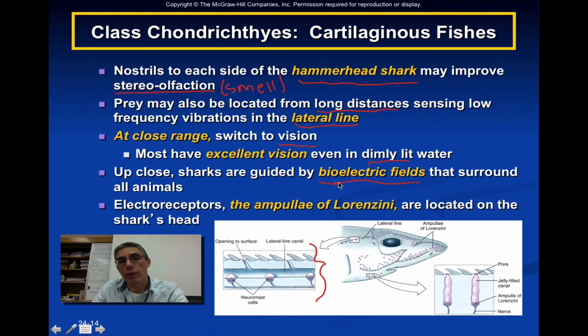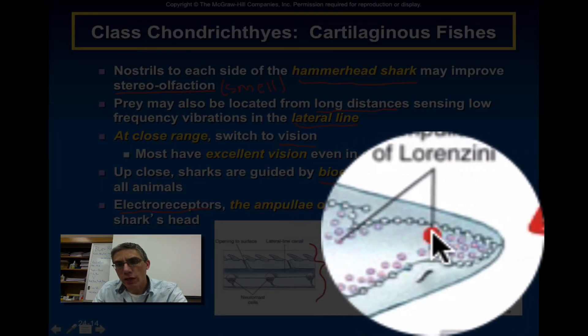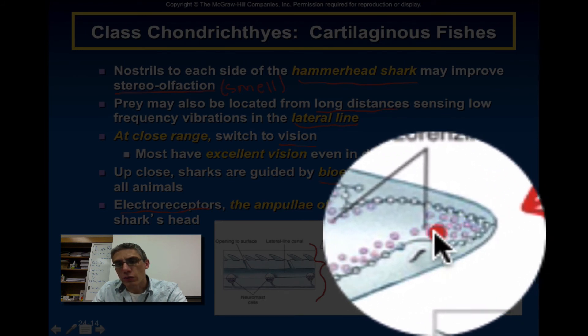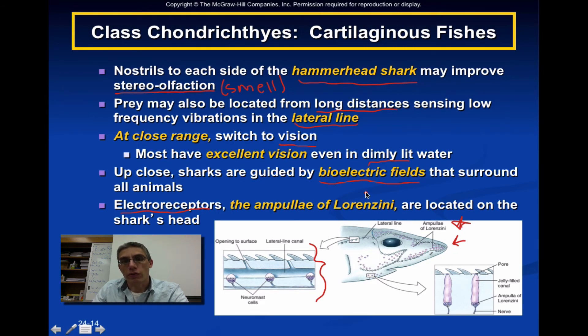Up close, sharks are also guided by bioelectric fields. Most living organisms have bioelectric fields that surround them, and these sharks can pick up on them using very special electroreceptors located close to the nostrils — scattered toward the very tip of the anterior end and often ventral to it as well. These are called the ampullae of Lorenzini. All of those little dots you see located right above the eye and at the tip of the nose are going to be used to pick up on bioelectric fields of other animals, helping the shark sense its prey when it comes down to feeding.